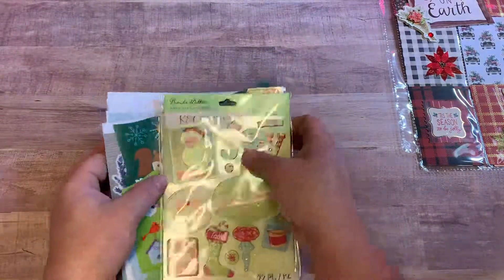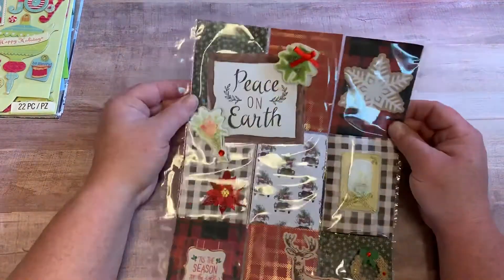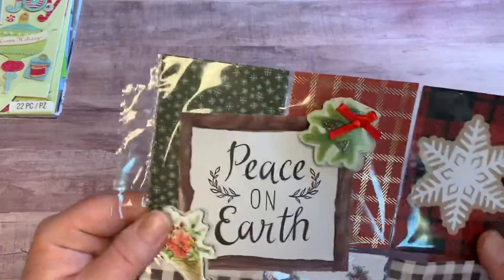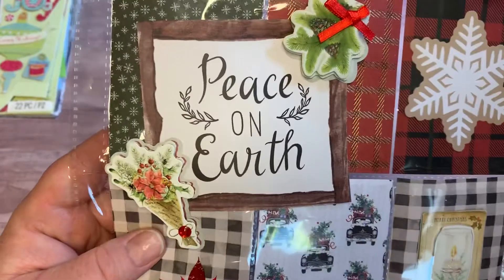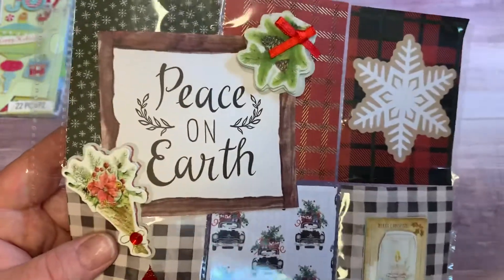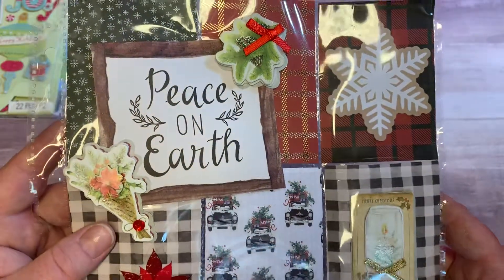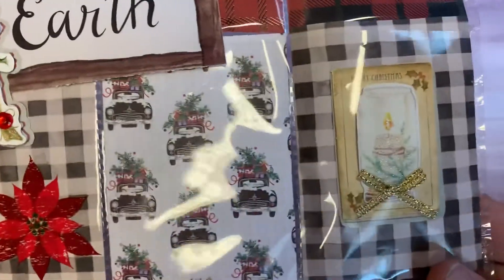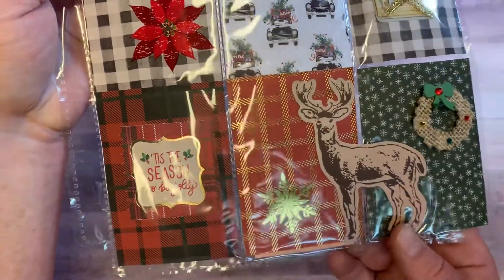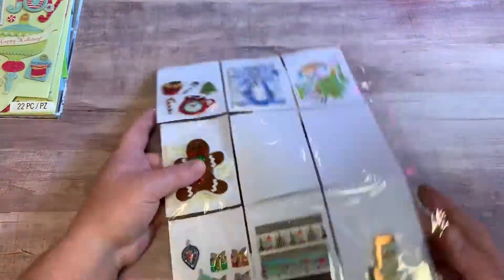Now let's get into her pocket letter. It was so pretty — you did such a very good job! Let's go get a closer look at it. 'Peace on earth' — go away, meow meow! Sorry, the cat was trying to jump up here. Very cute, I love it — love the deer. Let's flip her over.